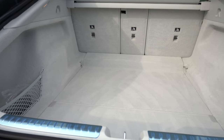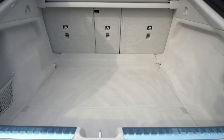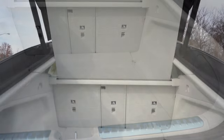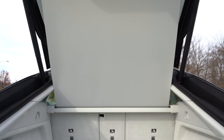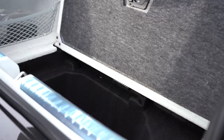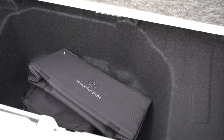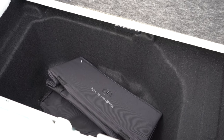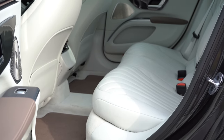Cargo capacity comes in at an impressive 22 cubic feet behind the rear seats, largely thanks to the fastback design. Fold those rear seats down and that jumps to 63 cubic feet. The cargo area includes grocery bag hooks, LED cargo lighting, a cargo cover, tie-down anchors, and under-floor storage beneath the cargo floor — perhaps for an ice scraper, given we're in Hagerstown, Maryland.